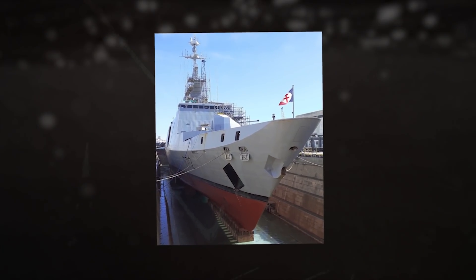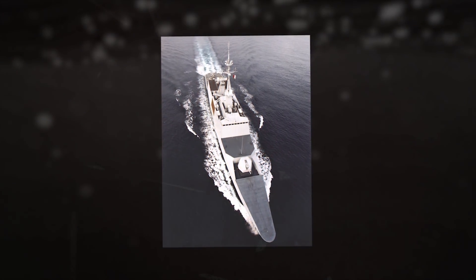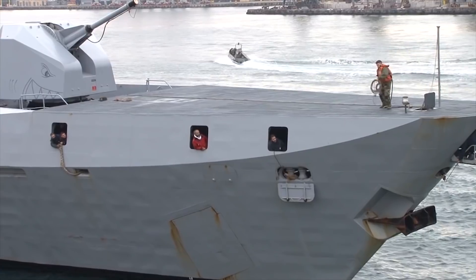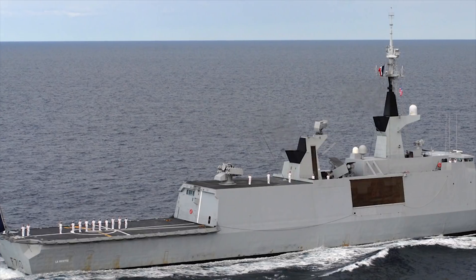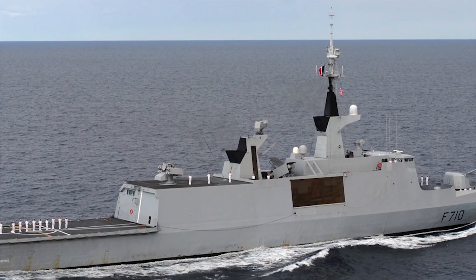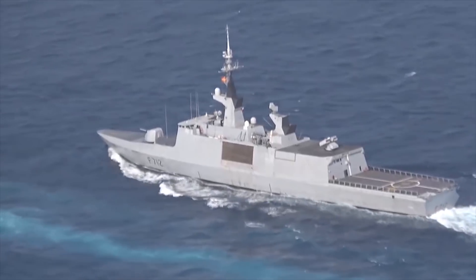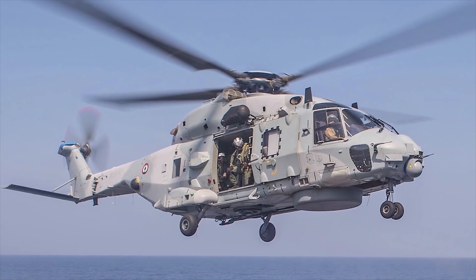The ship's surface-to-surface missile is the Exocet MM40 from MBDA. Two four-cell launchers are installed in a midship position between the two masts. The anti-ship missile has a range of 43 miles. The frigate has a flight deck at the stern with a single landing spot for use by 10-ton helicopters such as AS-565 MA Panther, SA-321G Super Frelon, or NH-90.